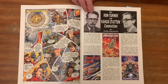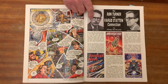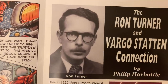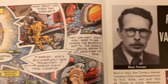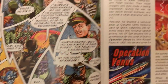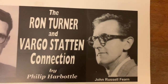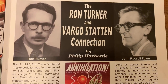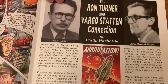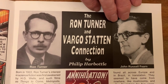Here we see one of the most admired and collected cover artists, Ron Turner. Certainly he's my own favourite 1950s artist, not least because he was the main illustrator for the science fiction novels written by John Russell Fern. Just as in America J. Allen St John became associated with Edgar Rice Burroughs, so in Britain in the 1950s Turner became associated as the artist to illustrate John Russell Fern's stories.